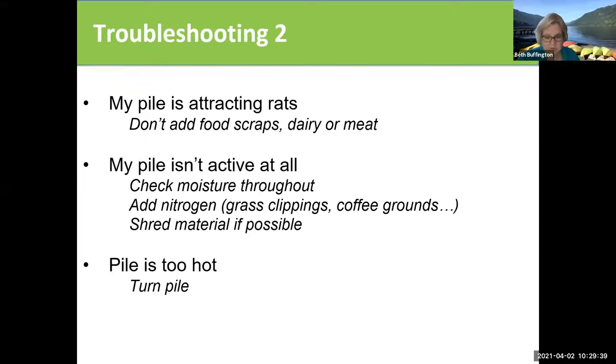If your pile is attracting rats — don't add food scraps, don't add cat and dog food, don't add cat and dog feces. If your pile isn't active at all, it probably doesn't have enough moisture. There's also the note that the pile is too hot — it says turn the pile. I don't know anybody who's ever had a pile that's too hot, but I guess it would just mean that it was cooking faster.